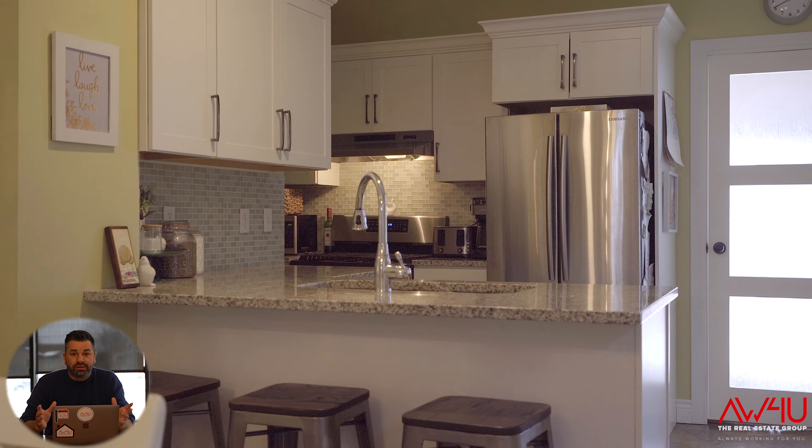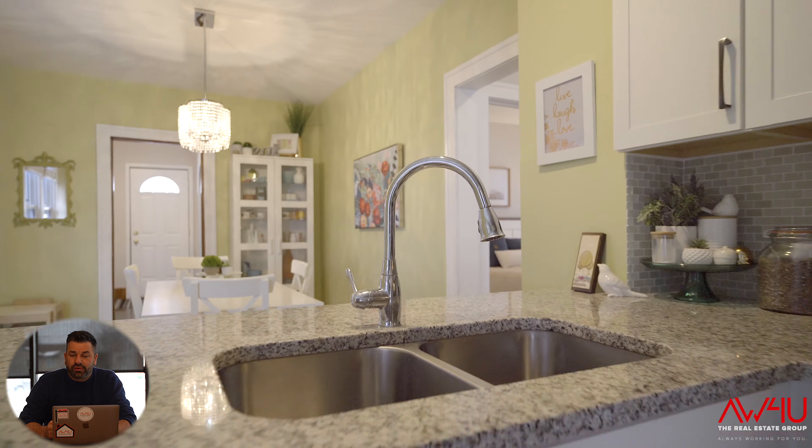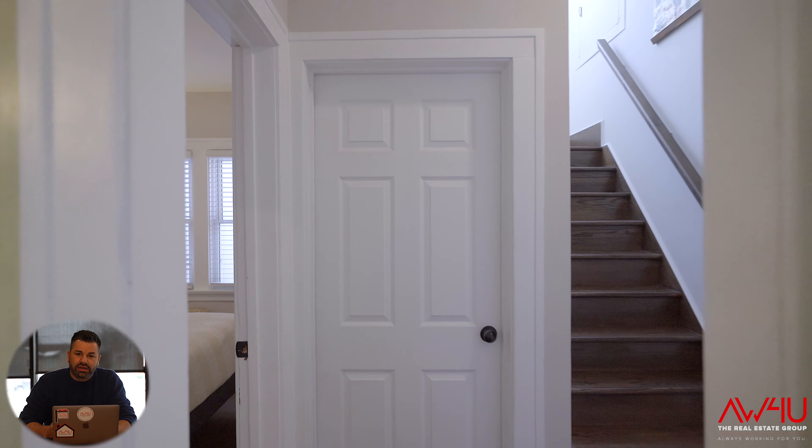Walking through this home and watching this video, I want you to notice that on the main floor you have a main floor bedroom, large kitchen, formal dining room, living room with fireplace, and in the back we've also got a mudroom.